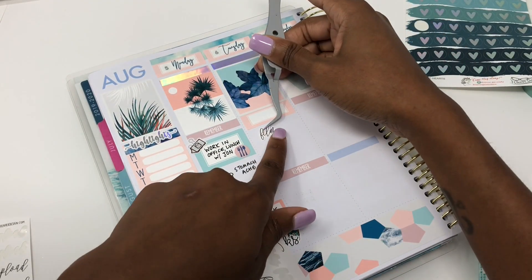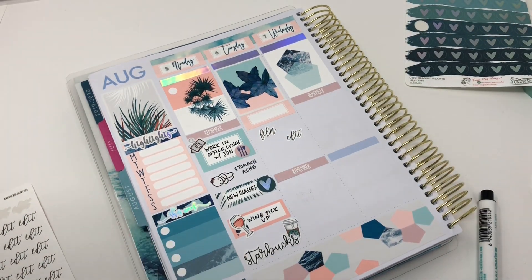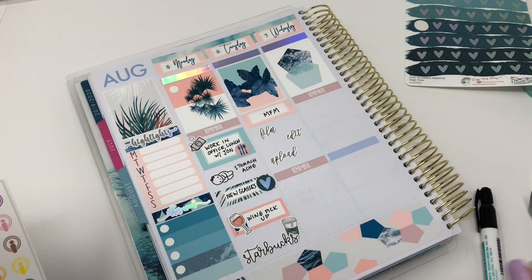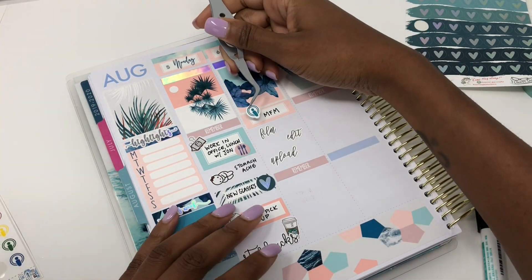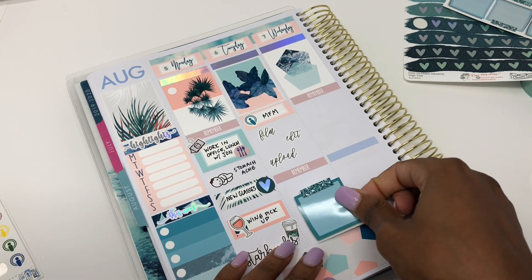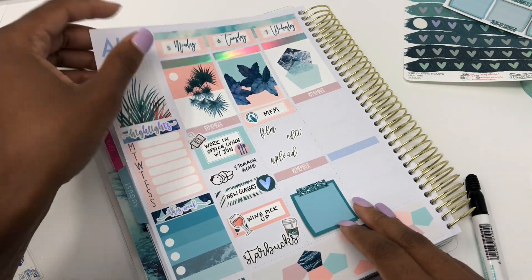If you haven't checked out my Clever Gal Crafts organization video, go ahead — I'll leave a link in the description below. Moving on to Tuesday: I put a quarter box down because I wasn't quite sure what was going in there, but I did some filming, editing, and uploading this day, so I used some scripts from Avenue K Design. While doing that, I marked that I was listening to My Favorite Murder — I am officially hooked, I'm a Murderino. The podcast stickers I'm using this week are from Moonlight Paper Co.